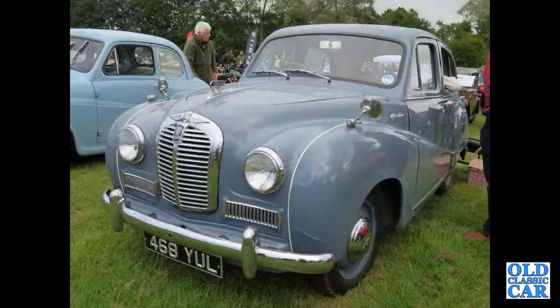A great Austin A40 Somerset, 468 YUL, with an A35 alongside for good measure.